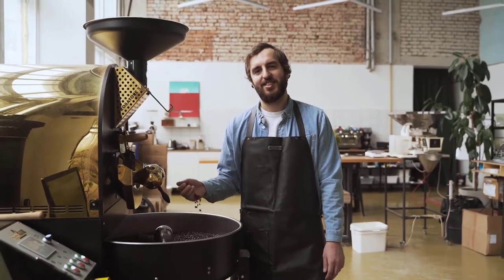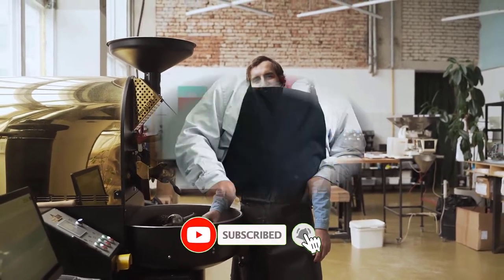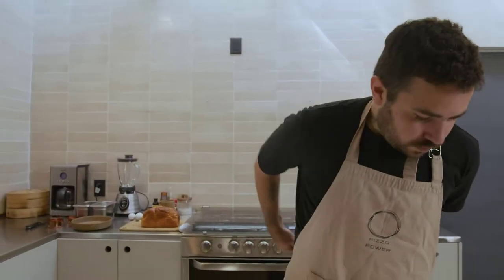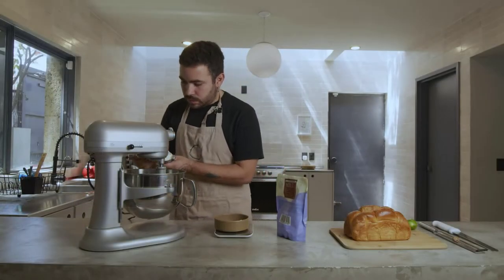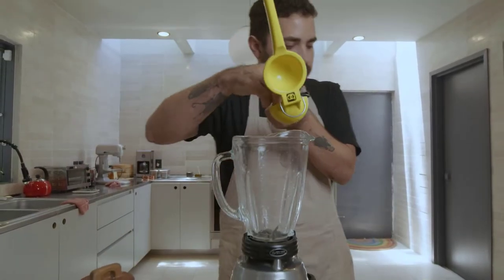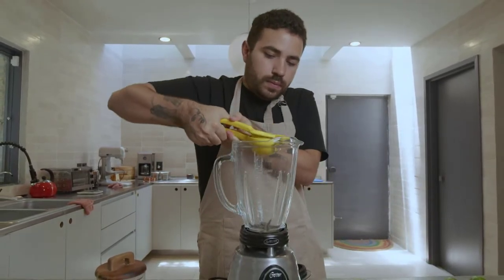Hey guys, in this video we are going to be checking out the best professional kitchen aprons you can buy right now. We made this list based on our personal opinion and hours of research, and we have listed them based on the type of features and price. We have included options for every type of user. If you want more information and updated pricing, be sure to check the links in the description below. Let's get started.